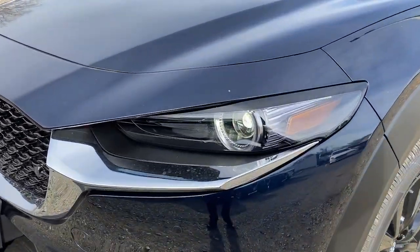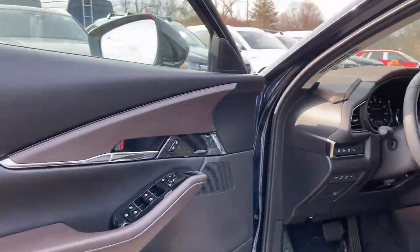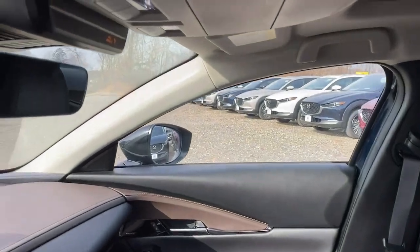The following are some of this vehicle's highlighted options: navigation system, keyless entry, sunroof, satellite radio, alarm, heated front seat, dual zone AC, rear spoiler, stability control, leather steering wheel.